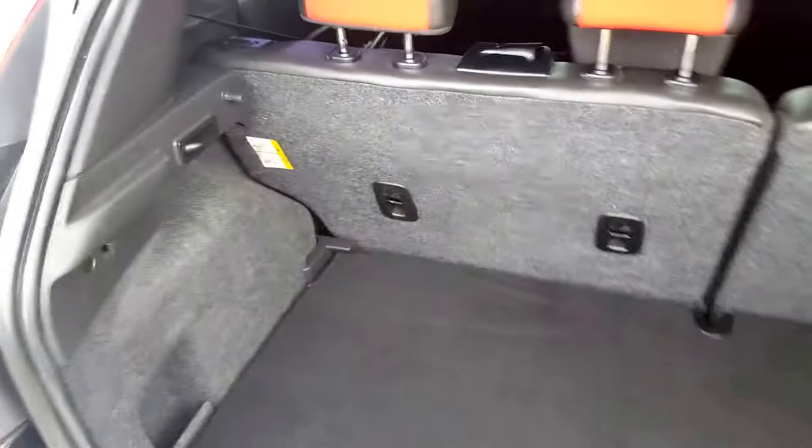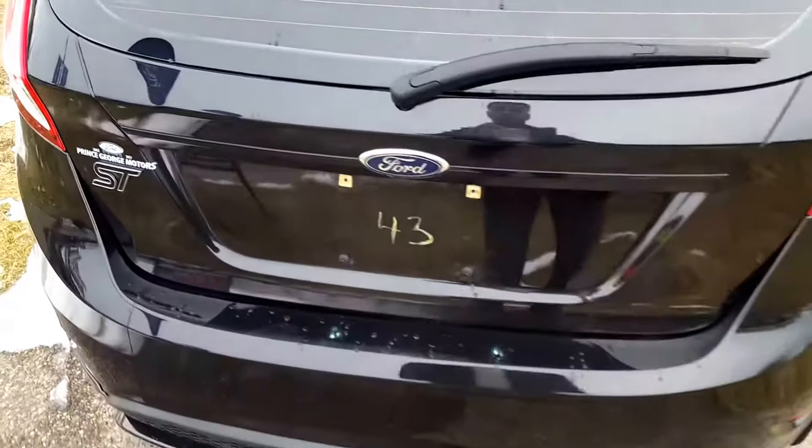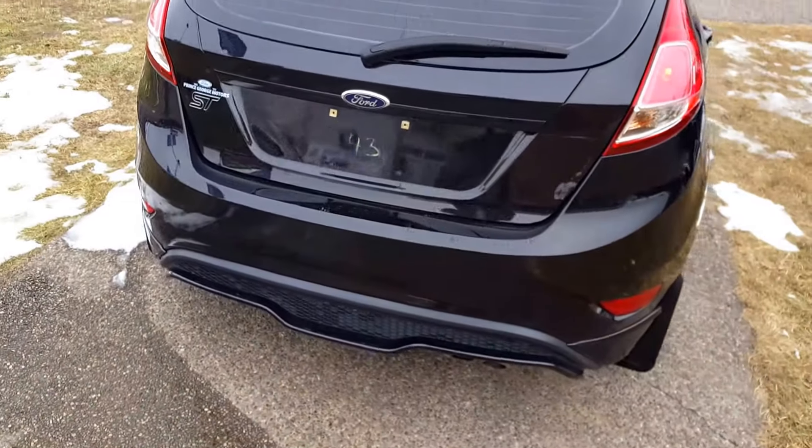Moving to the very back, you've got a lot of space back here with a spare tire underneath. Just like the front, you've got the aggressive sports package continuing around.